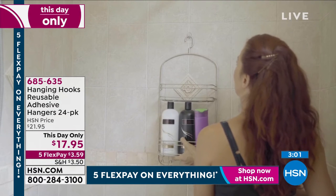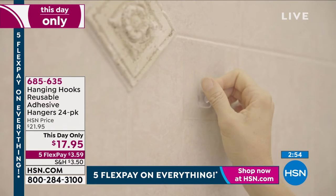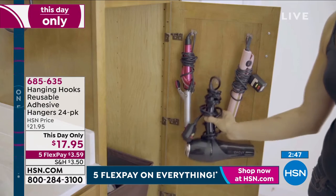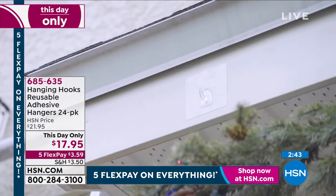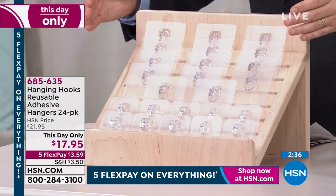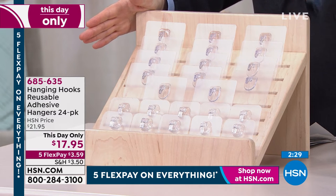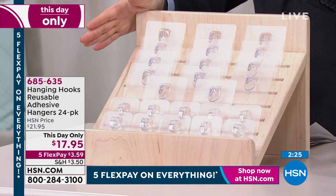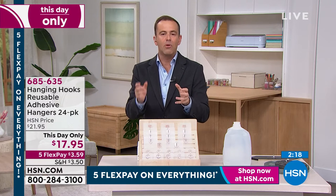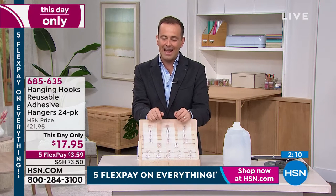Large hooks hold 18 pounds, small hold 11 pounds — these are really strong. This is a day-only price, last chance today. The price will go up at midnight. It's our lowest pricing ever on the hanging hooks — a bumper set of 24: 14 large hooks and 10 small hooks, the entire set for $17.95, plus a flex pay of $3.59 over five months. Easy, reusable, no damage — the handy hanging hooks.